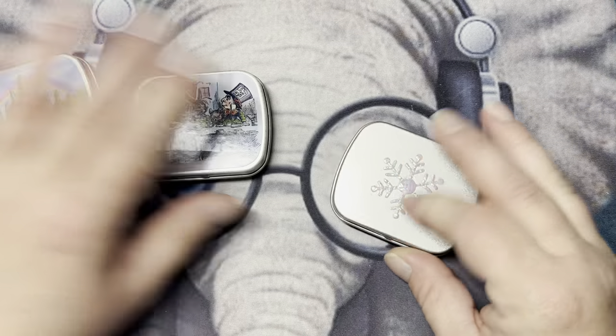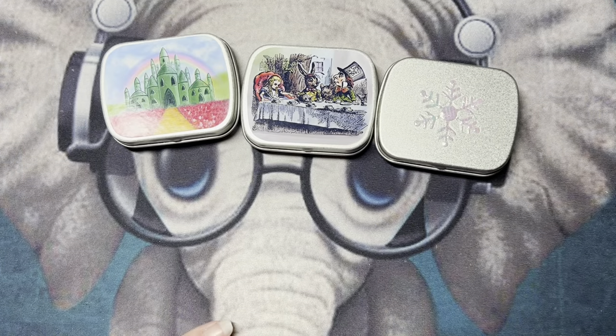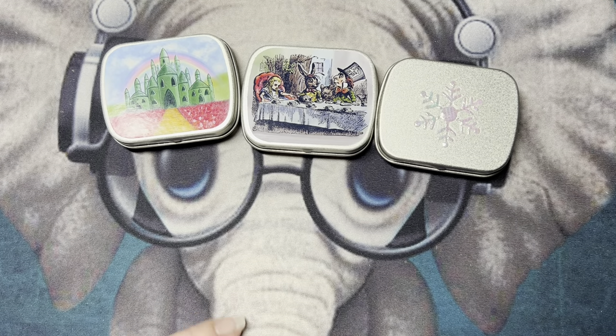So that is it, guys. If you're curious about the colors and want to come back, look for my next video. Thanks so much, take care, bye!